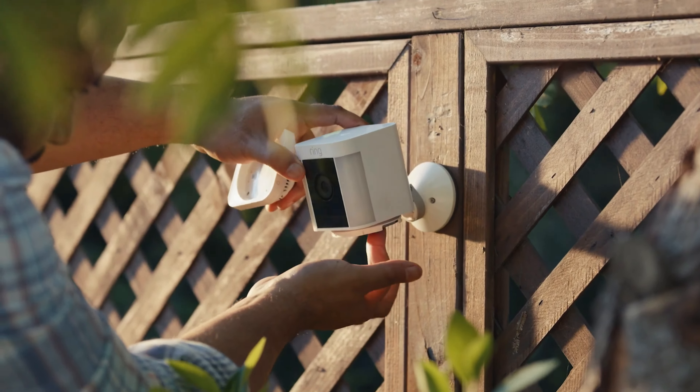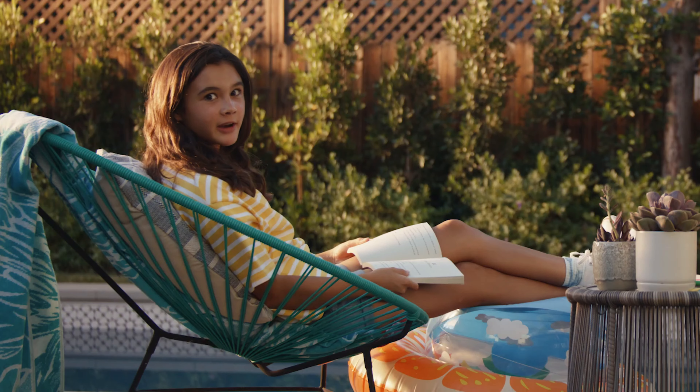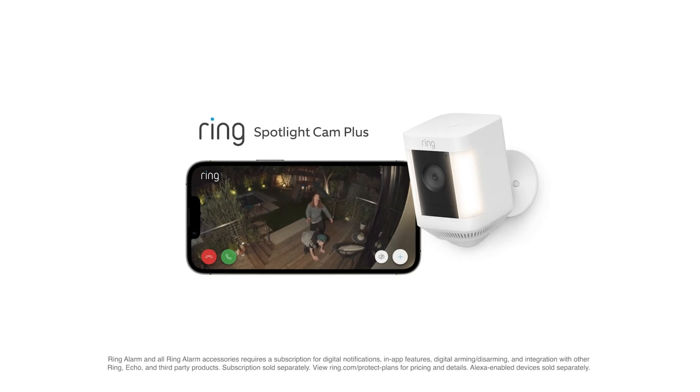Getting it up and running is pretty straightforward too. It comes with a quick-release battery pack, so you're not messing around with wires or complicated setups. And if you're into smart home gadgets, this camera works with Alexa. Great stuff!